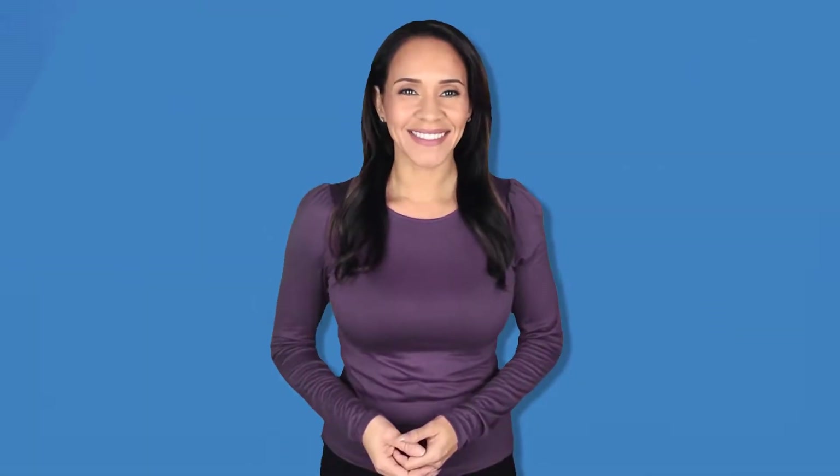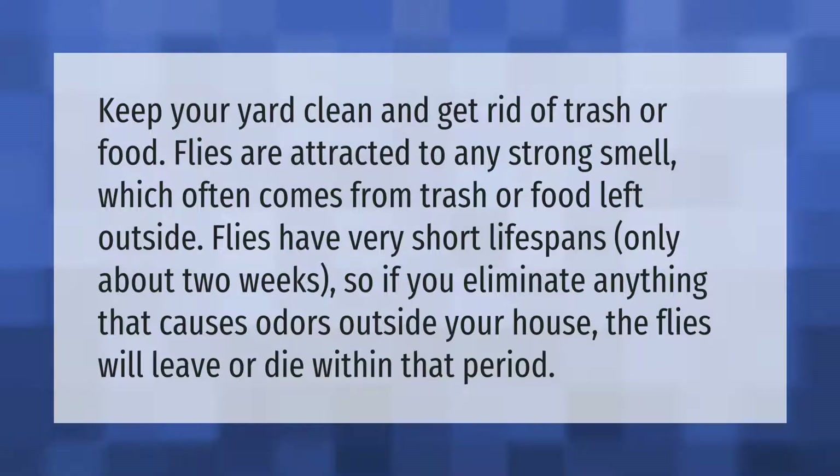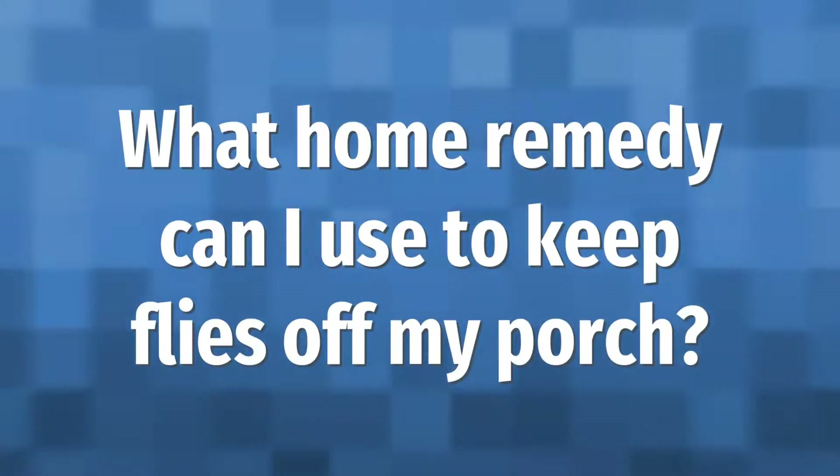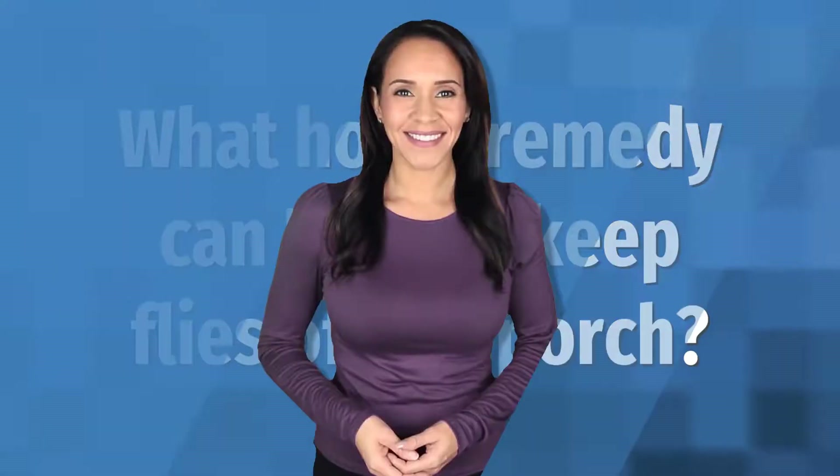Keep your yard clean and get rid of trash or food. Flies are attracted to any strong smell, which often comes from trash or food left outside. Flies have very short lifespans — only about two weeks — so if you eliminate anything that causes odors outside your house, the flies will leave or die within that period.